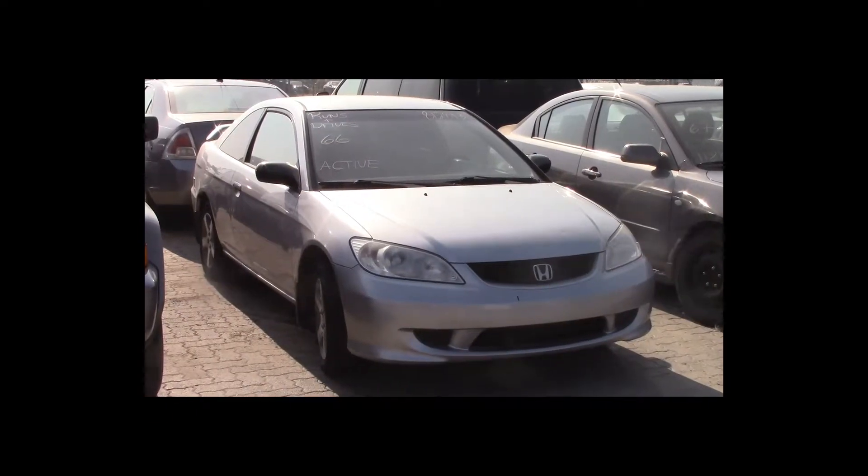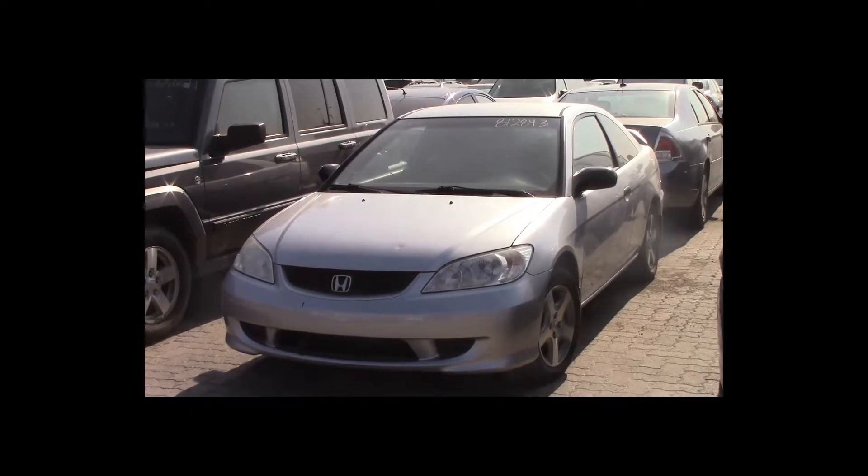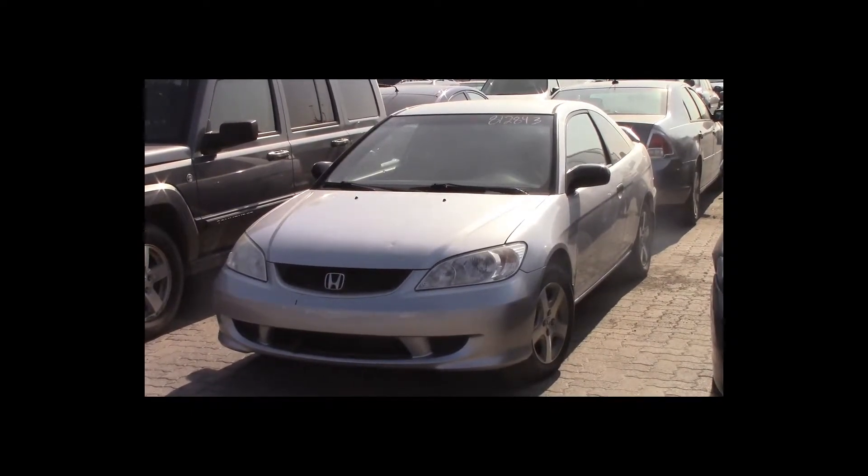Lot number 66 is a 2005 Honda Civic. This vehicle is a VTEC 4-cylinder with air conditioning. Active.